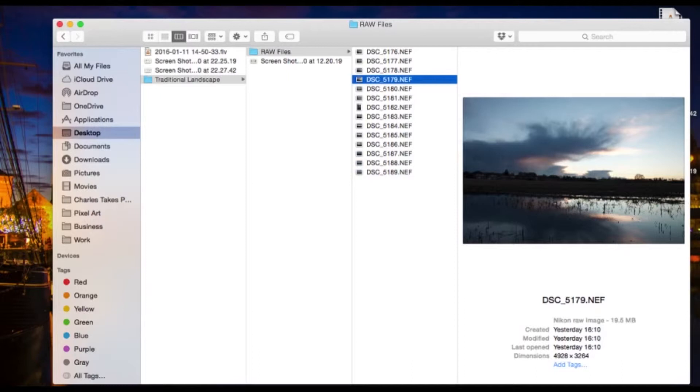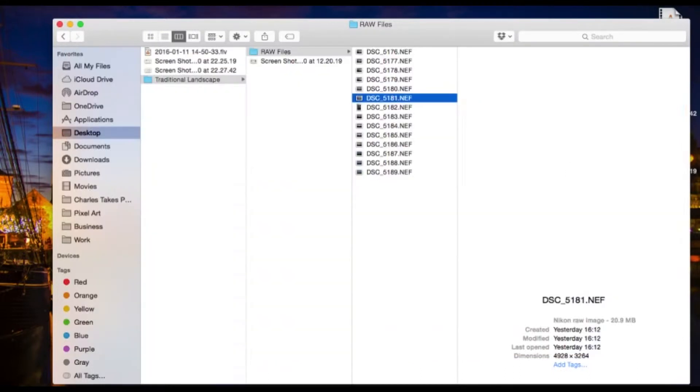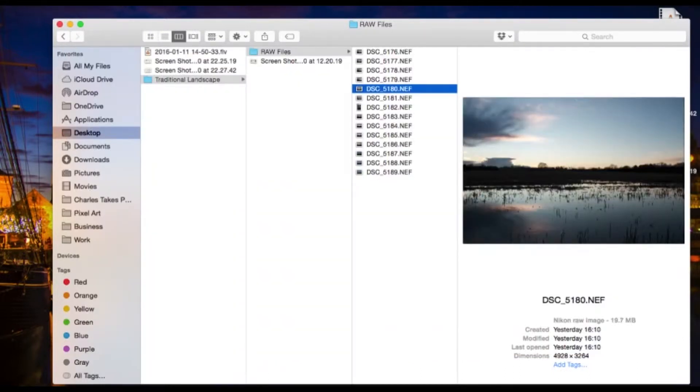The Photographer's Ephemeris is a website that shows you the exact point of where the sun is setting. You go on to it, put a dot on the map, and it shows you where the sun's going to rise, when it's going to set, where the moon's going to rise and set. It's really useful if you're looking to get the sunrise or sunset going over an exact location, or for the moon to be going up over an exact location.